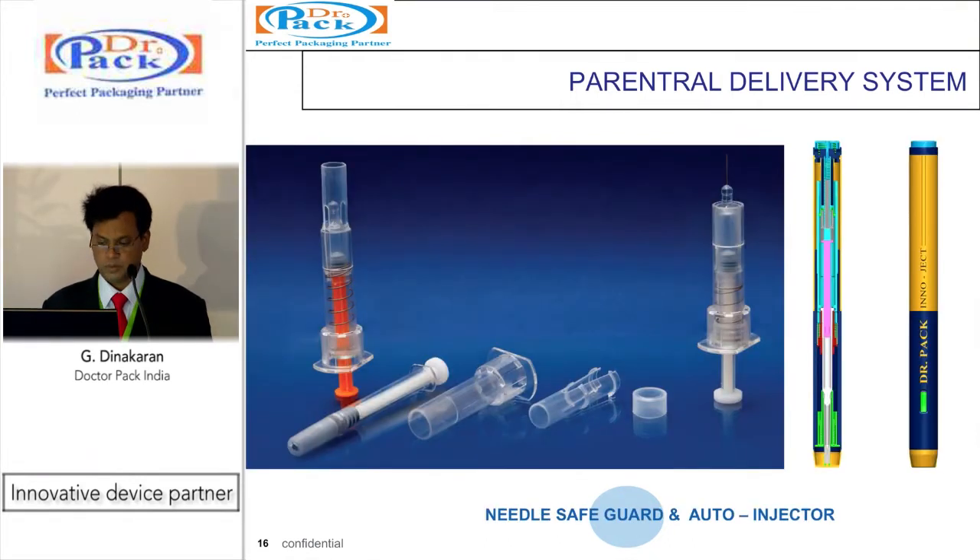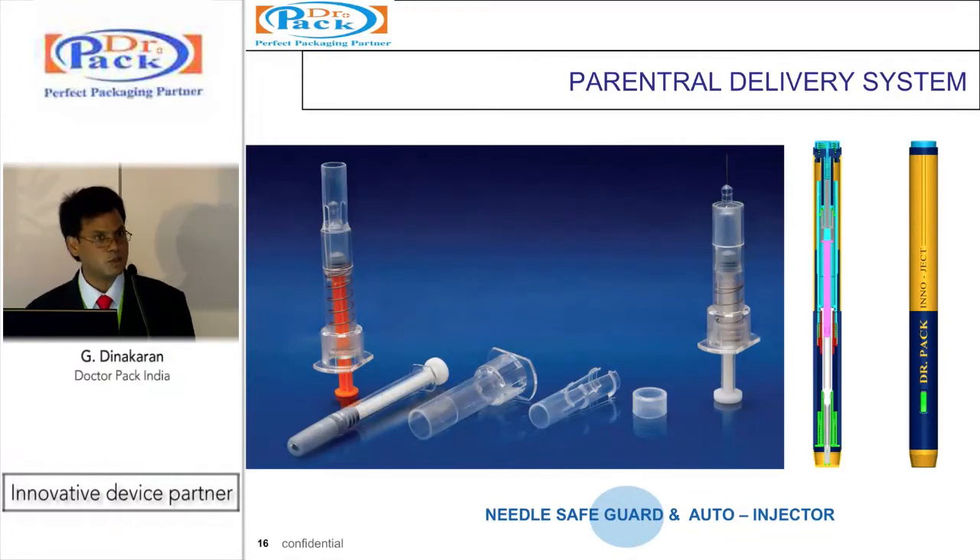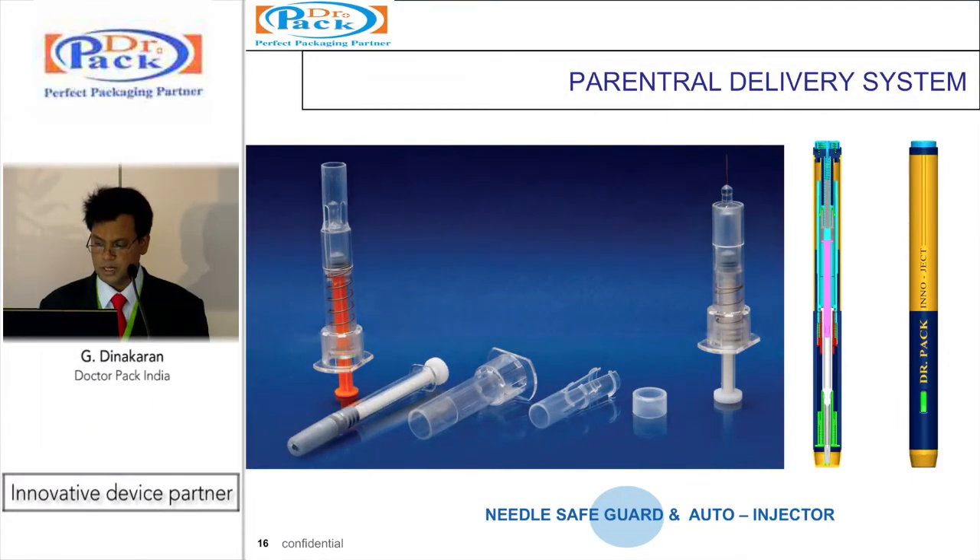We have a needle safety guard device which can be used on standard ISO pre-filled syringes. It is a passive device — as soon as the injection is done, the device automatically covers the needle, preventing needle-stick injuries. Also shown is an auto-injector which works with both cartridge and ISO standard syringes. It is fully automated: once inserted, it penetrates, transfers the medication, and the whole auto-injection completes within 20 seconds, after which the system retracts automatically and protects the needle.